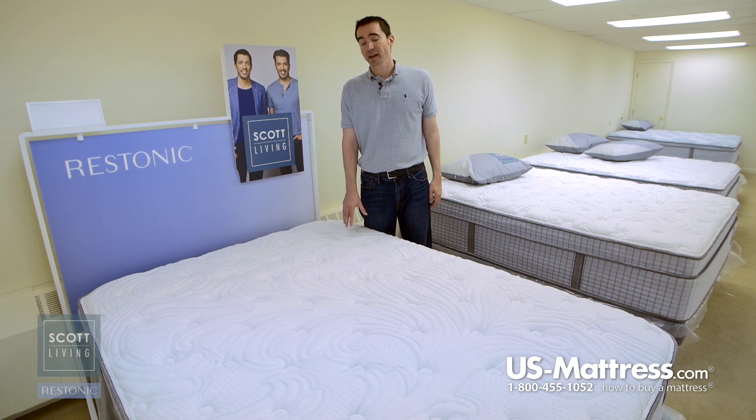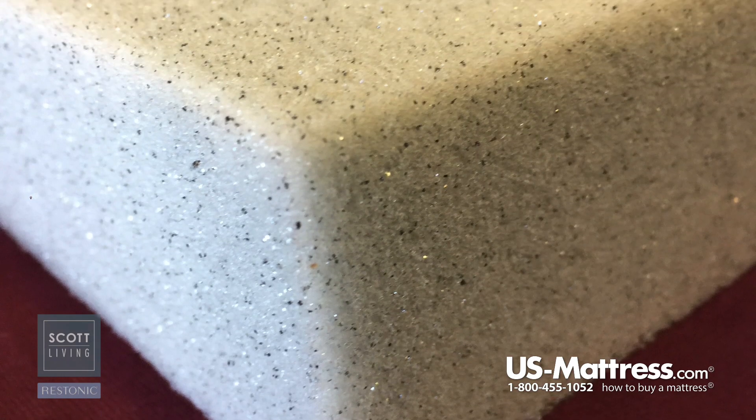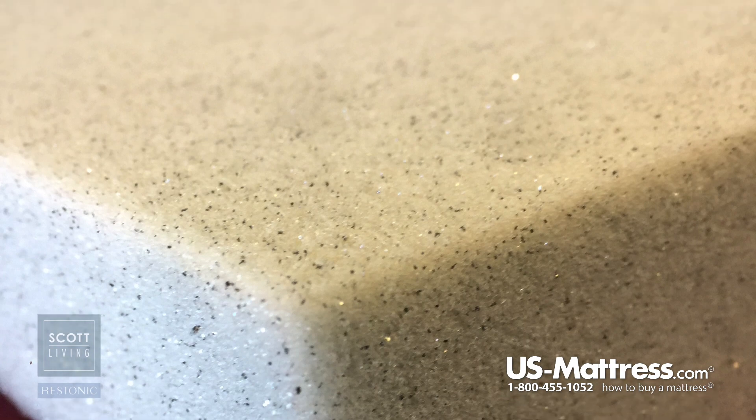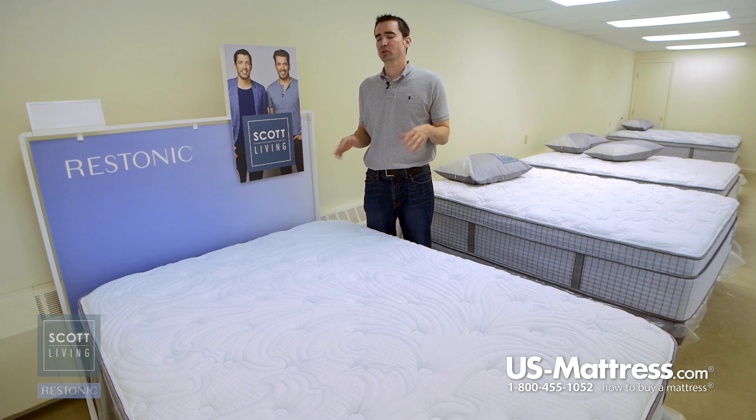When you talk about the key comfort layers, there are two main features that stand out in this mattress. One is the layer of proprietary Alumilast memory foam, which takes premium memory foam and blends it with aluminum particles that help act as a thermal conductor to pull heat away from the surface and dissipate it throughout the mattress to help you sleep cooler while you drift off to sleep.